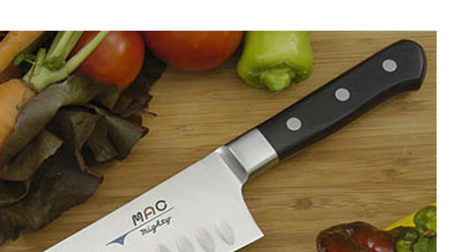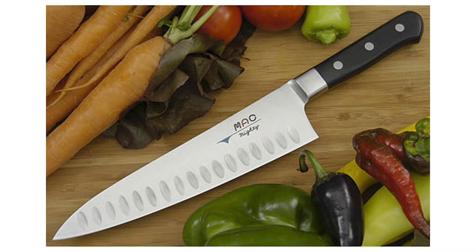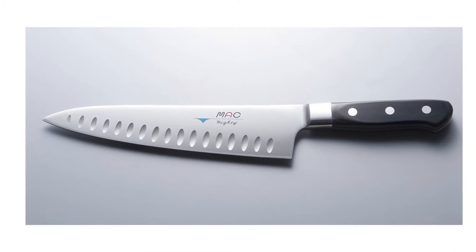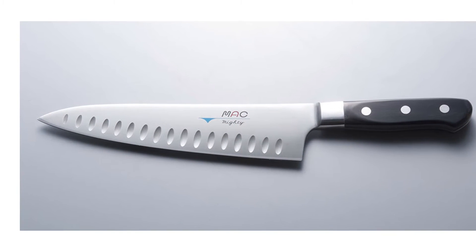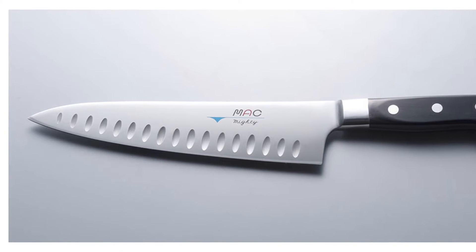This knife comes with a pakkawood handle that is comfortable to hold. When it comes to chef's knives, there are two main categories to choose from: German knives and Japanese knives. This knife is also made in Japan and is 12.63 inches in overall length.